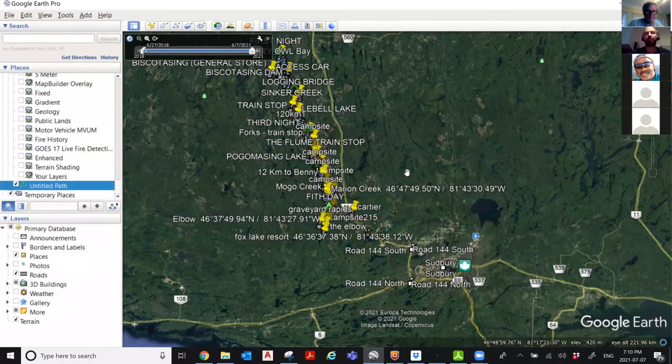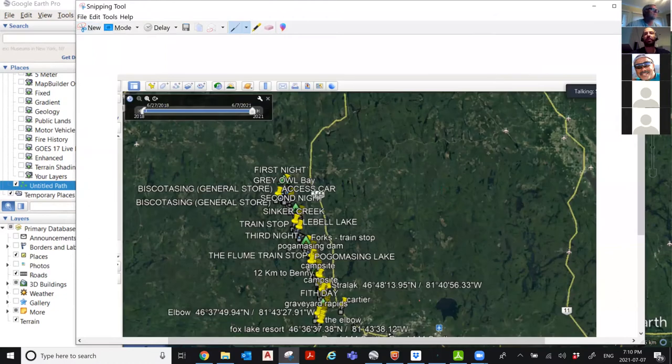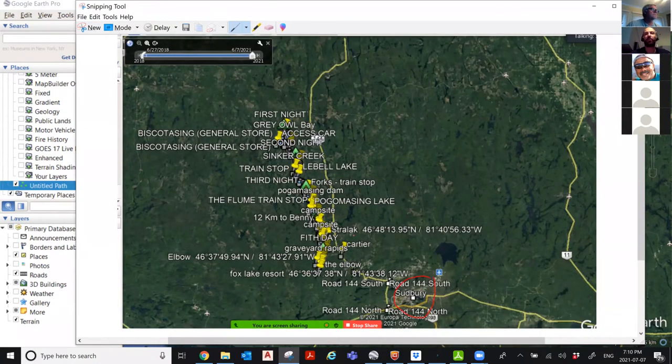I'm going to share a little bit the history of our trip. The Spanish River is north of Sudbury — I'm going to make a small screen share. The Spanish River runs north of Sudbury. This is Sudbury. There's a train station, and there's another one at Cartier Station, and this, in general, is the Spanish River.